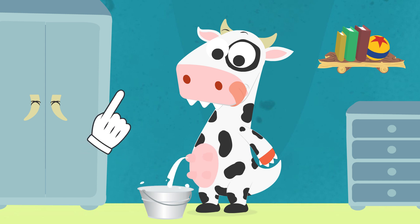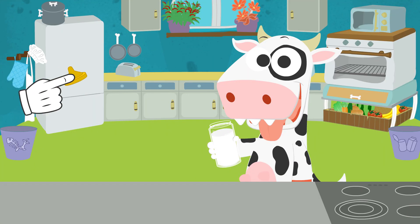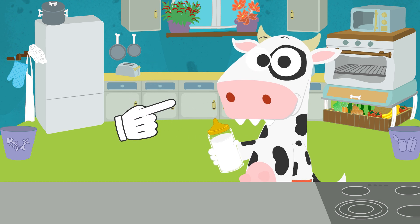Yes, now we can make your bottle. Let's get the lid on. Done. Now you have learned where milk comes from. So, enjoy your bottle.